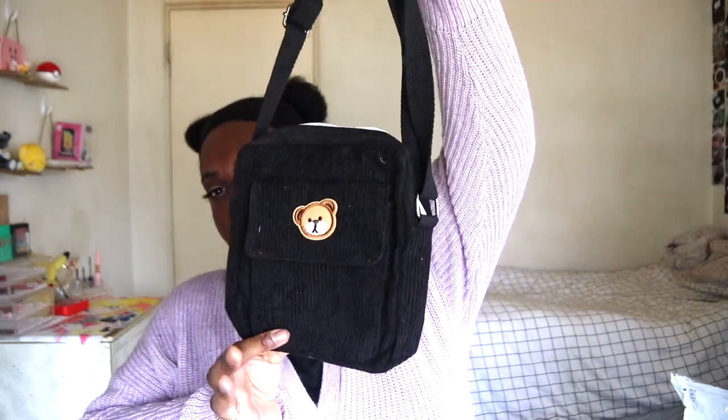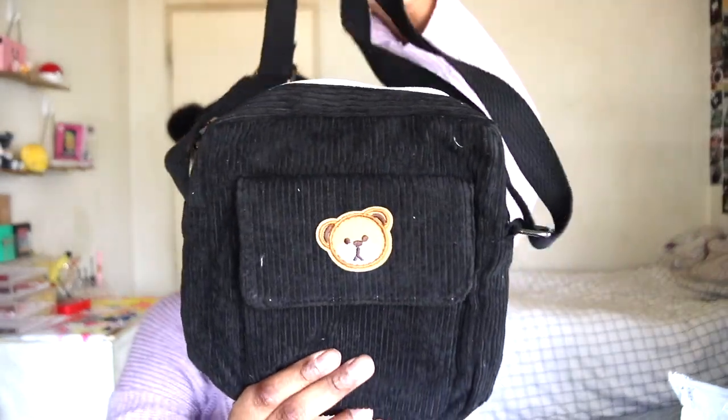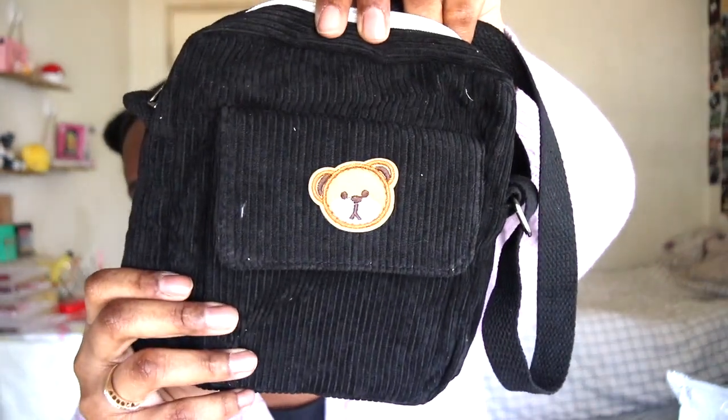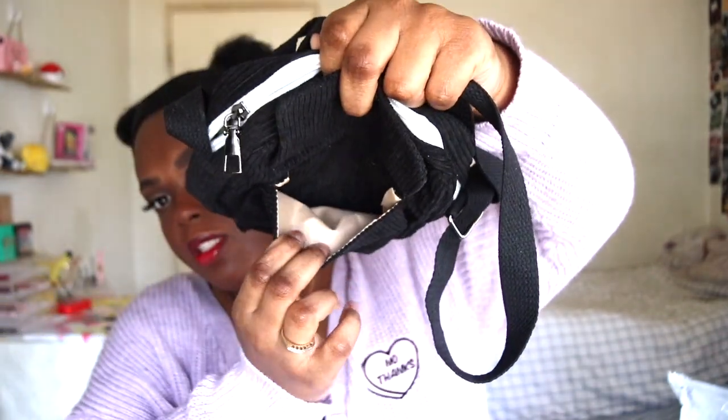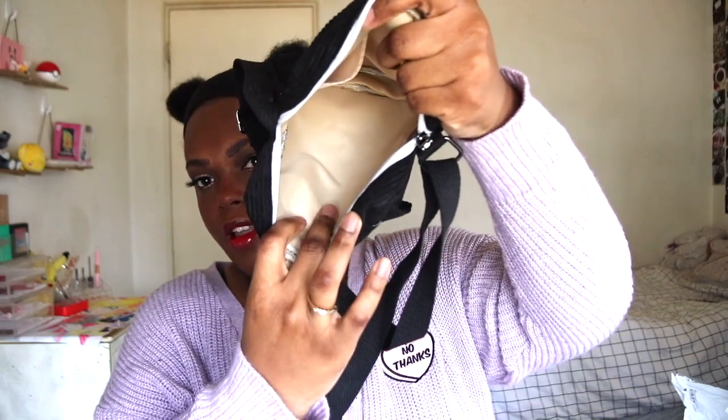Last thing that's not makeup or skincare related — this is an adorable bag. YesStyle has really good bags. I got this one — it has a little teddy bear on it and it's like corduroy material, very soft. There's a little pocket here and a little flap inside. They have this bag in black — I have mine in black — they also have it in navy blue, a tan color, and I think a white.